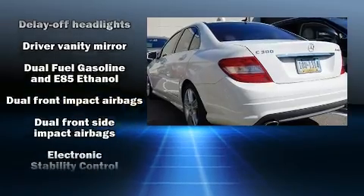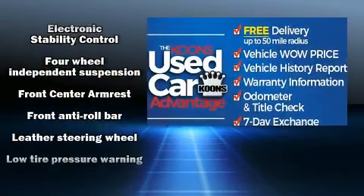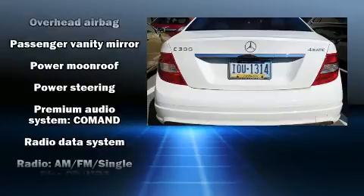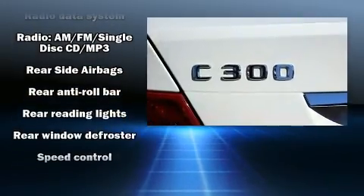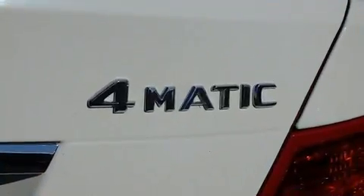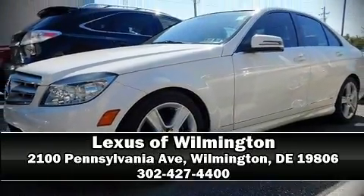Mercedes-Benz also prioritized safety and security by including head curtain airbags, front side impact airbags, traction control, brake assist, anti-whiplash front head restraints, a security system, and four-wheel disc brakes with ABS. This car was designed with safety in mind, allowing you to drive with even greater assurance. Our sales reps are extremely helpful and knowledgeable — stop in and take a test drive.